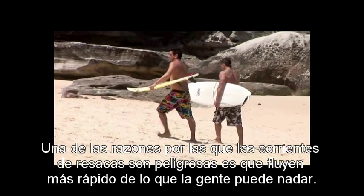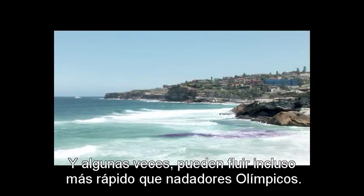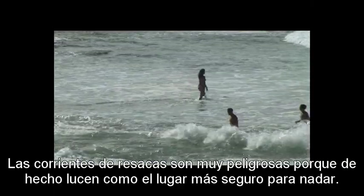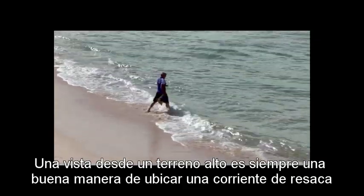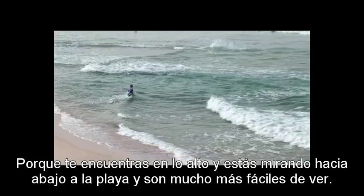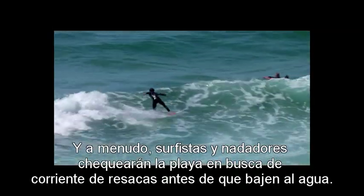One of the reasons that rips are dangerous is that they flow faster than people can swim, and sometimes they can flow faster than even Olympic swimmers. Rips are most dangerous because they actually look like the safest place to swim. A view from a headland is always a good way to spot a rip because you're up high, looking down at the beach, and they're a lot easier to see. Often surfers and swimmers will check out the beach for rips before they go down into the water.